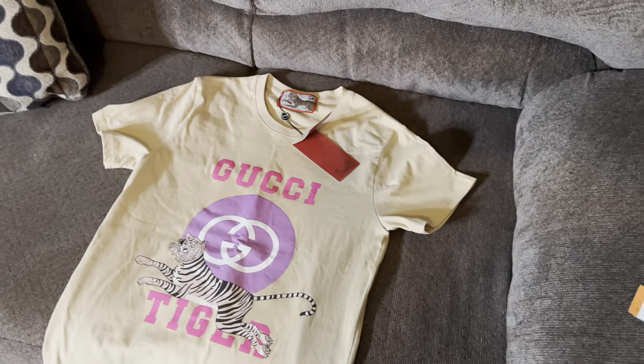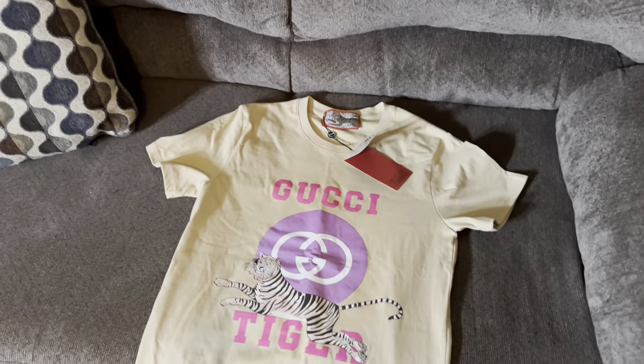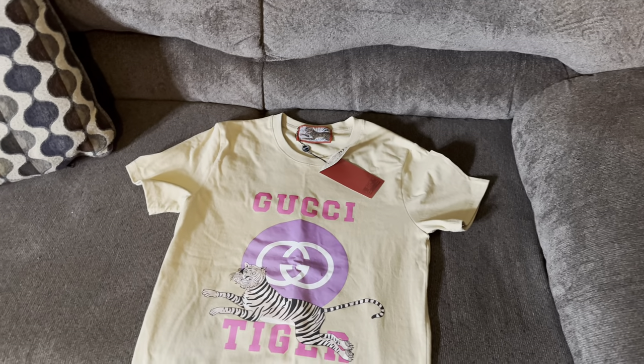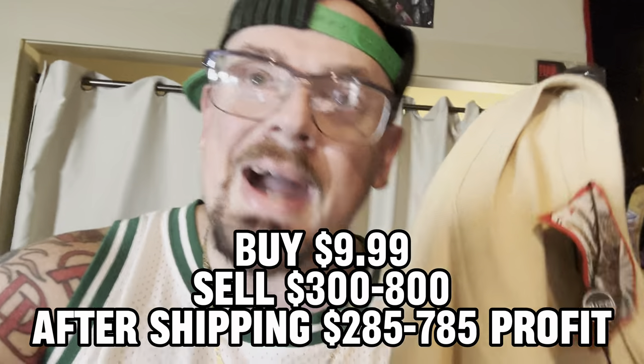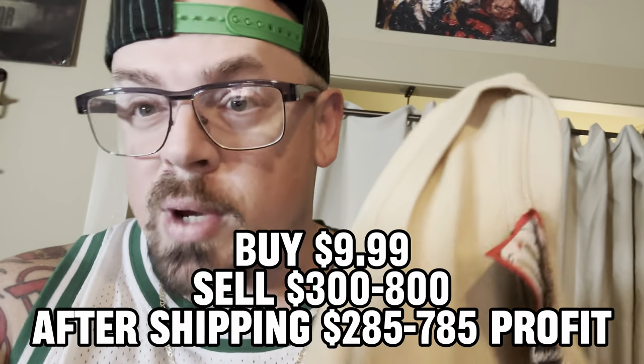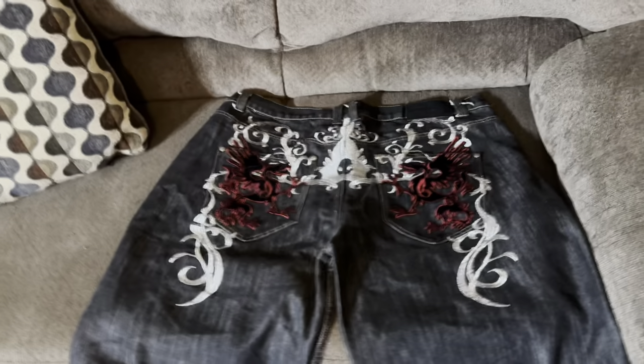I found this Gucci shirt in a thrift store - not the same thrift store as the other shirts. It was behind the counter on the wall. The woman said she didn't know if it was real or not, so she just slapped $10 on it. What a score - this is 110% real. If there's one thing I know about clothing, it's how to spot real from fake, and this Gucci is 100% real baby. Being a size small and brand new in great condition, I anticipate getting anywhere from $300 to $800 for this shirt.